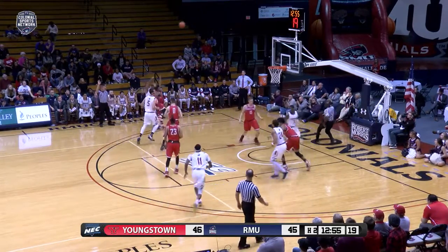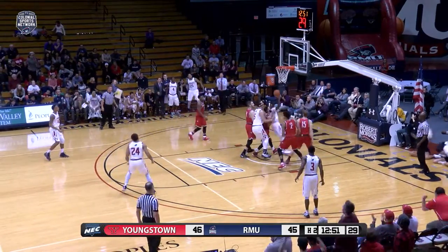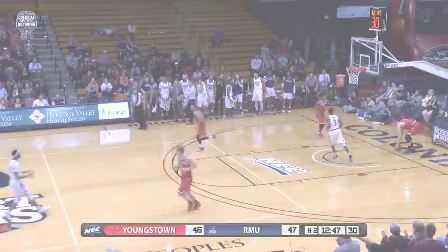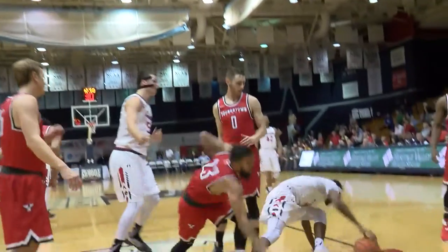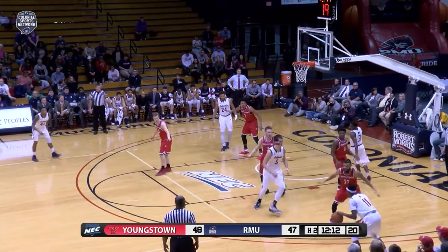Deshaun Burke over to the left side — Lorenzen Wright tries a triple, it's no good. Burke with the rebound underneath, bangs it into the floor, sends it up to the window and banks it in good. And he was getting tripped by Kayvon Stewart — that's going to be Stewart's second. Team foul five of the half, a non-shooting foul against Youngstown. The lead: 48-47 Colonials with the ball.